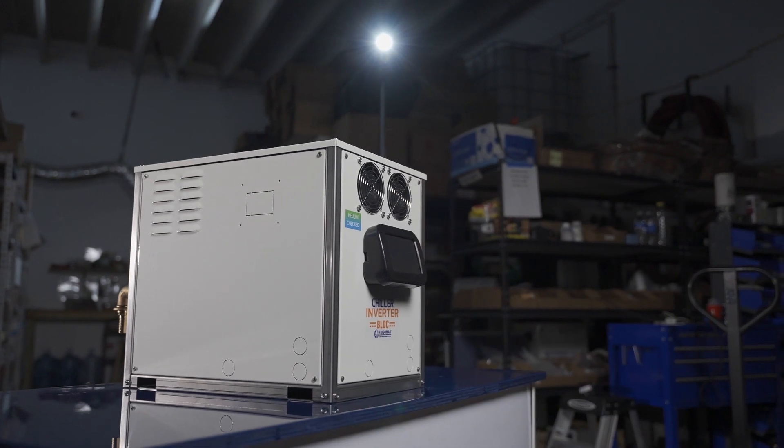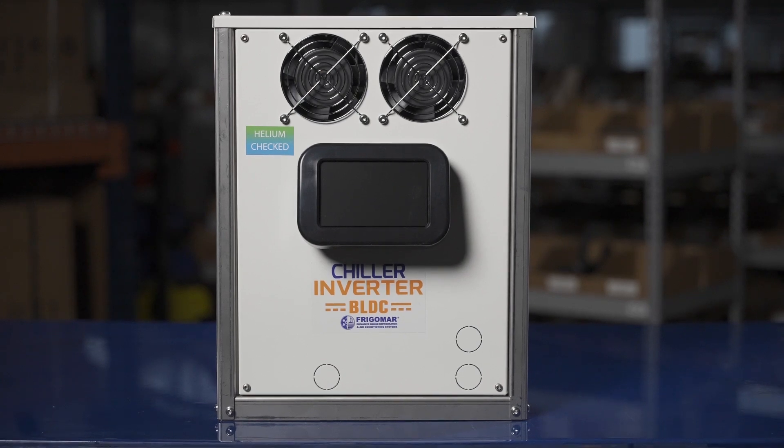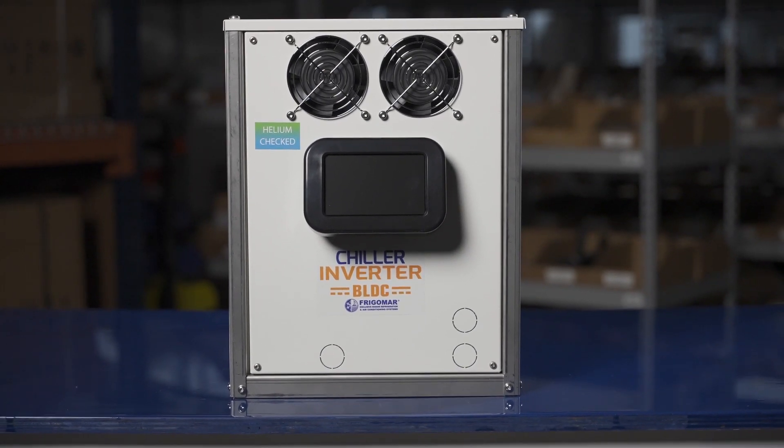With our simple and intuitive touchscreen display, you can easily control your air conditioning system. Our unit is even suitable for rigorous conditions, making it perfect for military purposes.